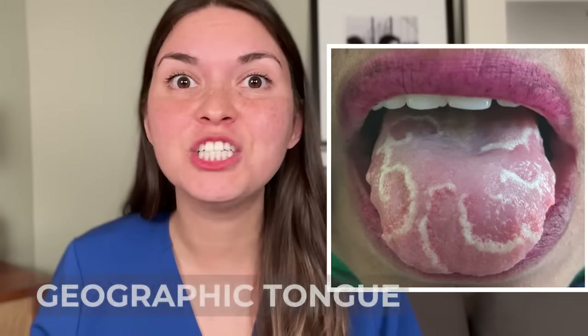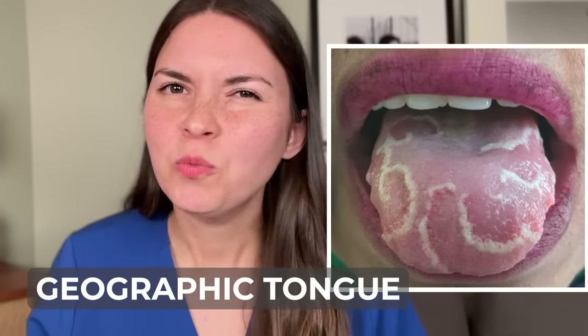This is geographic tongue. We don't quite know why it happens, but it's more common in people with skin psoriasis and asthma, so it's probably related to the immune system — maybe the immune system trying to communicate with us. Although it looks serious, it's actually a harmless condition that goes away without any treatment.